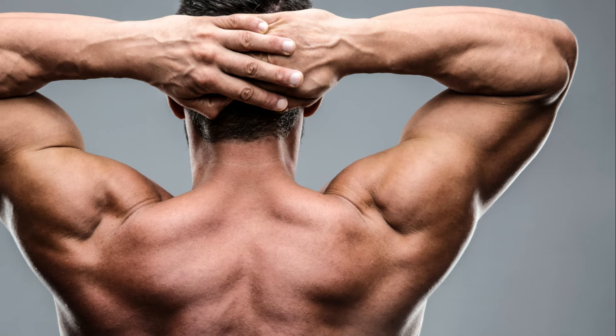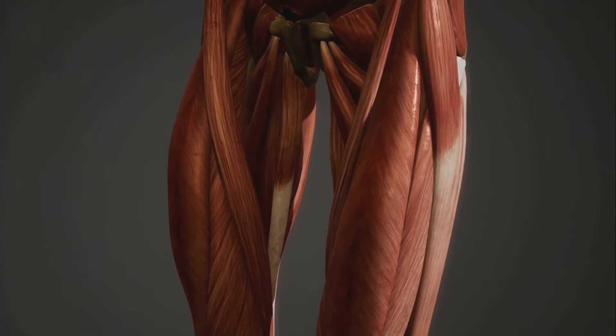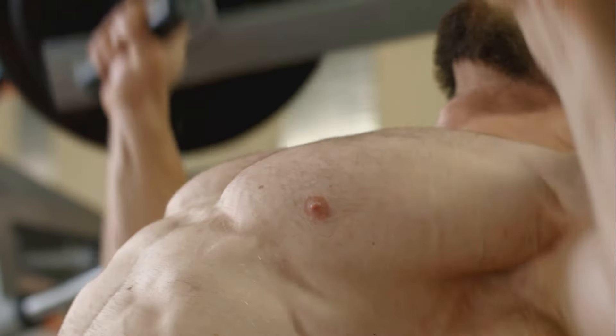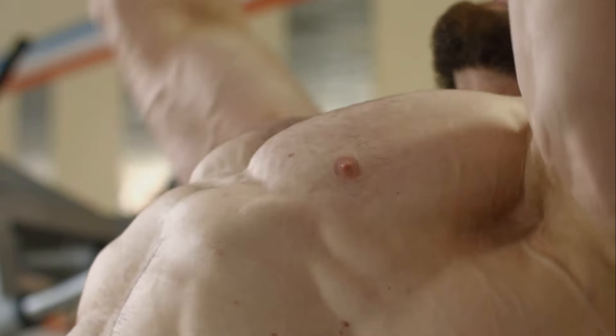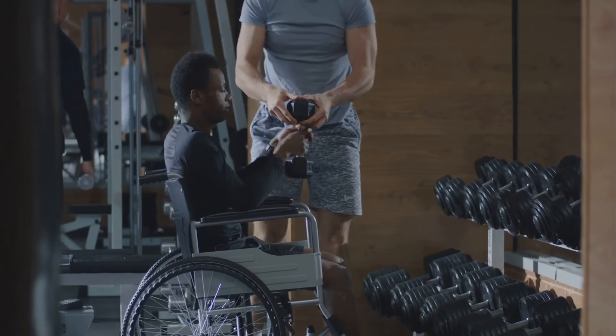They lend us strength, enable our movements, and support our organs. In essence, they make us who we are. From our biceps flexing when we lift something heavy, to our heart muscles tirelessly pumping blood around the clock, muscles are the unsung heroes of our bodies. So it's safe to say that without muscles, we wouldn't be able to do much.